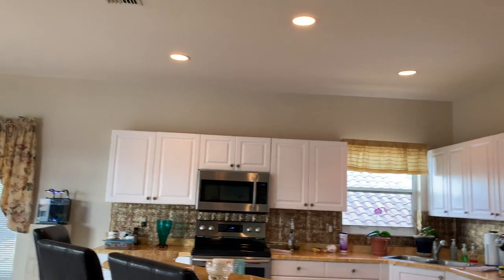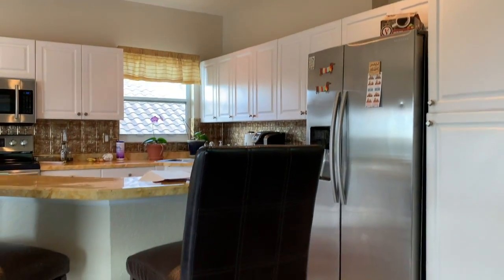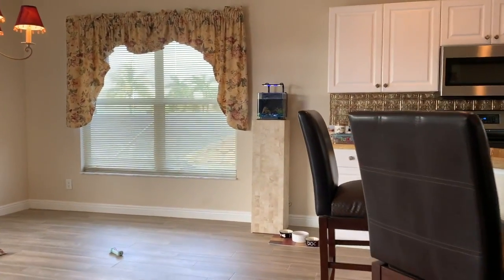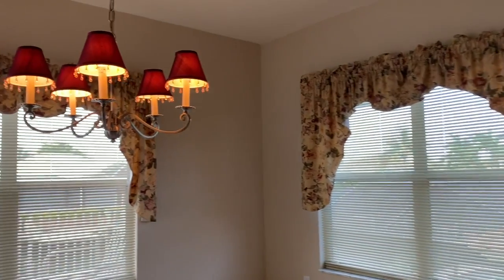The kitchen features granite countertops and stainless steel appliances. There's lots of lighting in the ceiling and of course the wood plank tile throughout. Lots of windows bring an abundance of light throughout the home.